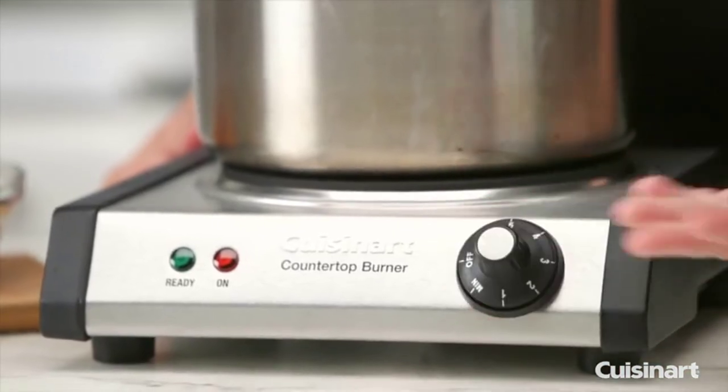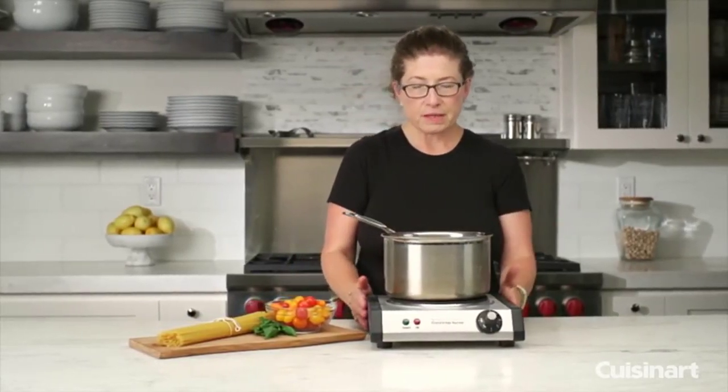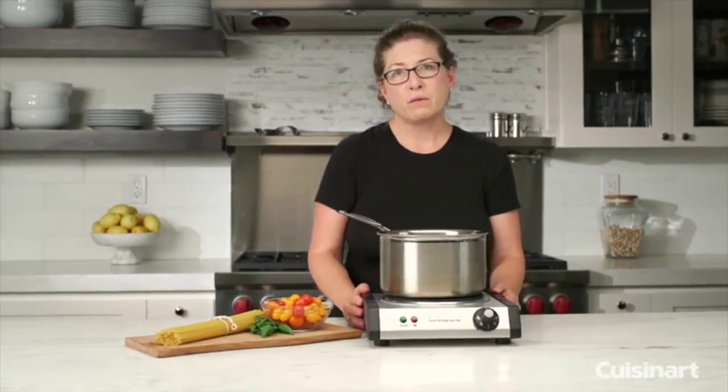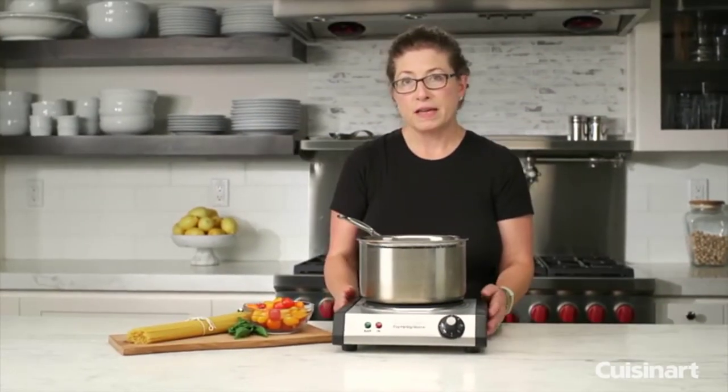We like the coil-less cast iron plate, which makes for fast and easy cleaning. We love the premium brushed stainless steel finish, which looks good on the countertop. Bonus points for the on/off indicator lights, which let you know when the hot plate is on and therefore dangerous to touch. Thanks everyone.